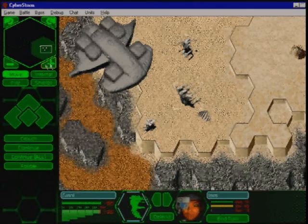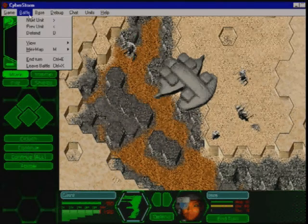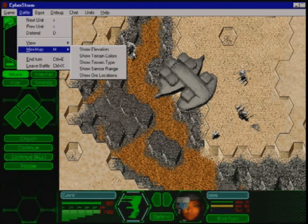With the strategic map, the Herc Commander can quickly assess the battlefield and choose where to concentrate his or her attention. The strategic map can display one of five terrain aspects.